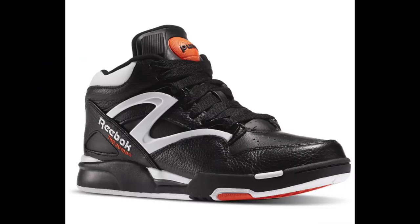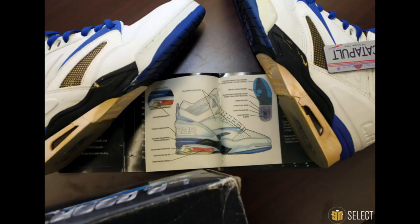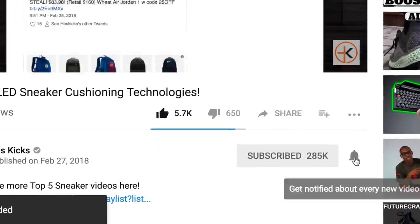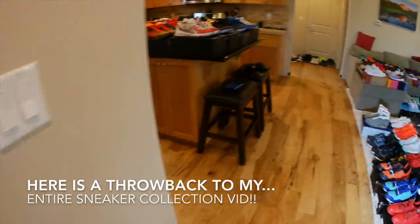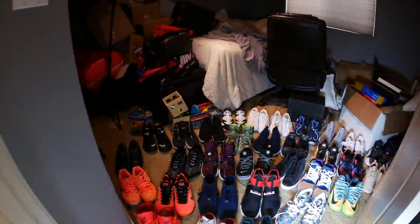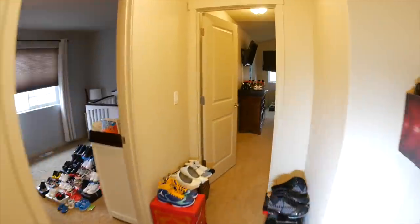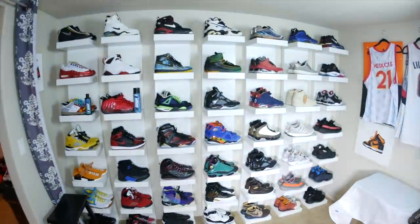That is all we have for this Top 5 Tuesday video — hopefully you guys enjoyed. If you enjoyed the content, go ahead and hit the subscribe button and that notification bell so you know when my videos go live. If you want to see another Top 5 Tuesday about the top five best sneaker technologies on the market, I plan on doing that video — I think it'll be a fun one. There's also another one I thought of: Top 5 Forgotten Sneaker Brands. If you want to see either of those two, leave those comments in the comments section. I definitely monitor those comments and try to deliver content you guys are requesting. Have a good rest of your Tuesday and we'll catch you guys for some more videos soon.